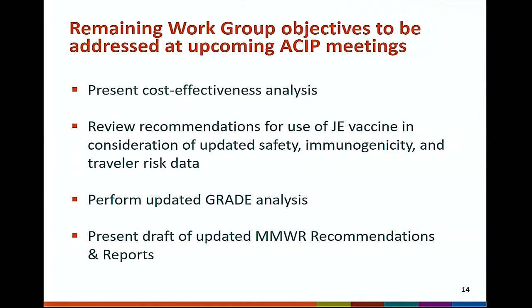To complete the remaining ACIP JE vaccine workgroup objectives, the following items will be addressed at one or more upcoming ACIP meetings: a presentation of a cost-effectiveness analysis; a review of the ACIP recommendations for use of JE vaccine in consideration of the updated safety, immunogenicity, and traveler risk data; a GRADE analysis to update the analysis performed in 2013 when pediatric JE vaccine recommendations were considered; and a presentation of a draft updated MMWR recommendations and reports.